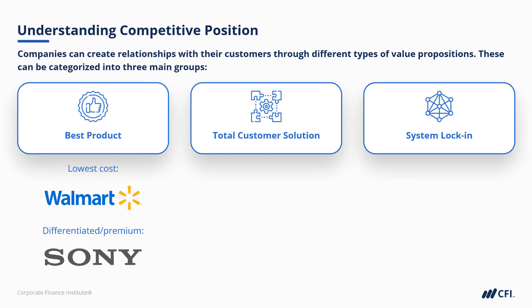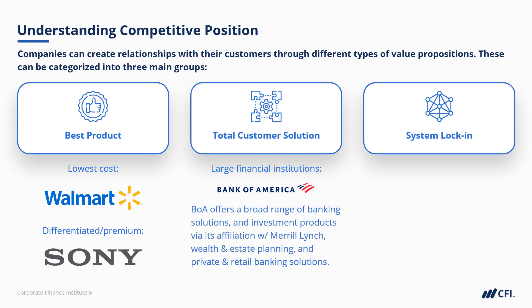Under total customer solutions, you could have any number of large financial institutions. Think of a firm like Bank of America. BoA offers a very broad range of personal and business banking solutions, as well as investment products through its affiliation with Merrill Lynch, and wealth and estate planning, as well as private banking solutions for high net worth retail clients. This is very much a total customer solution strategy, for financial needs specifically.